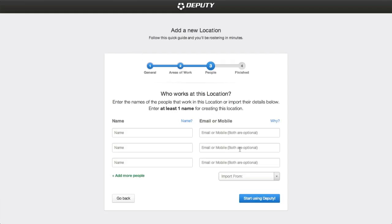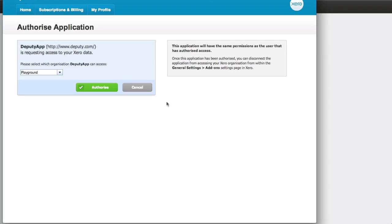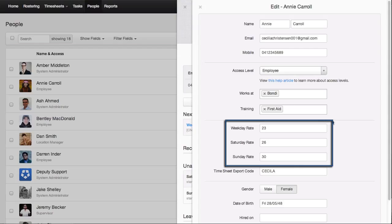When creating your business in Deputy, you can import all of your employees directly out of Xero. But wait, it gets better. If your employees in Xero have a pay template that contains Saturday rates and Sunday rates, we'll bring those over to you automatically.